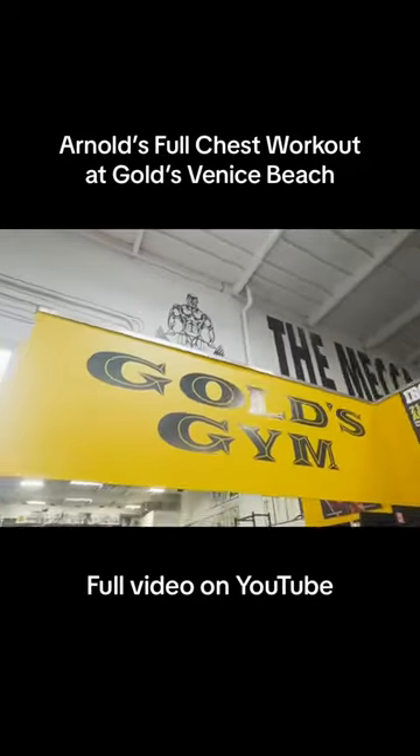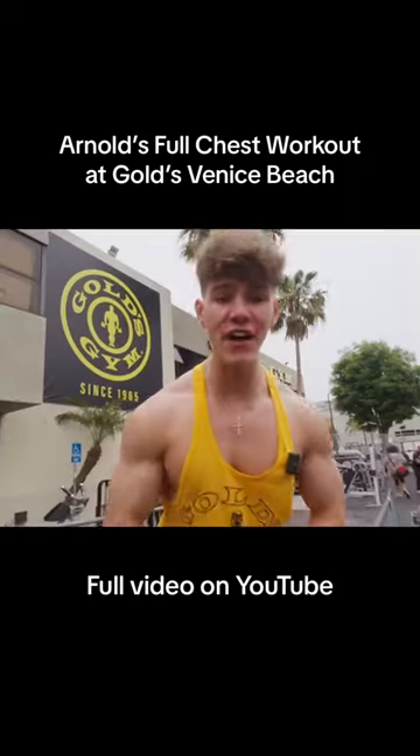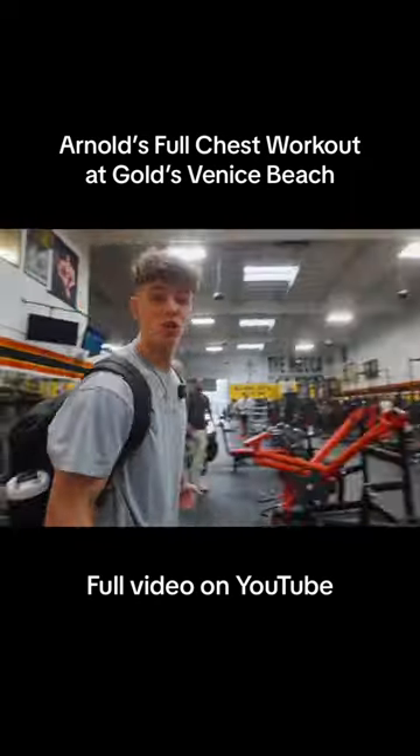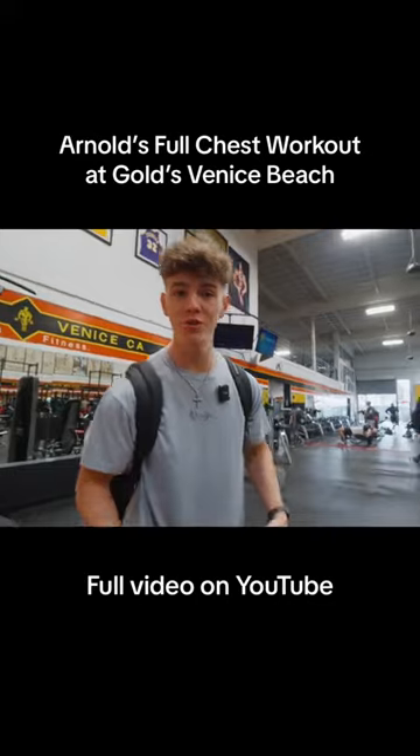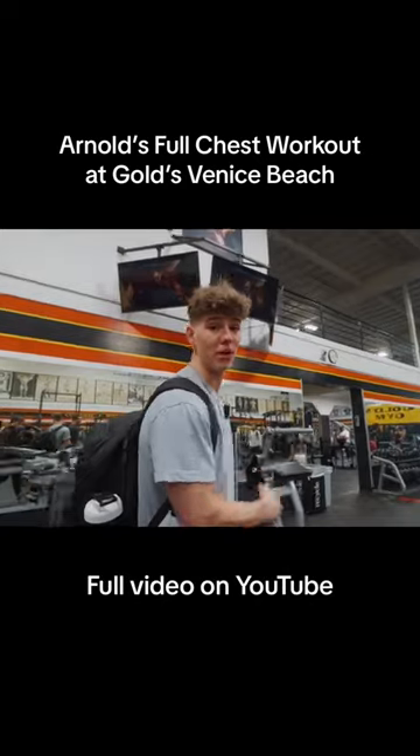We're here at the mecca of bodybuilding doing Arnold Schwarzenegger's full chest workout — five exercises, 25 sets. We're here at Gold's Gym Venice Beach where Arnold trained in his prime. This chest workout is going to be absolutely crazy. It's super high volume.